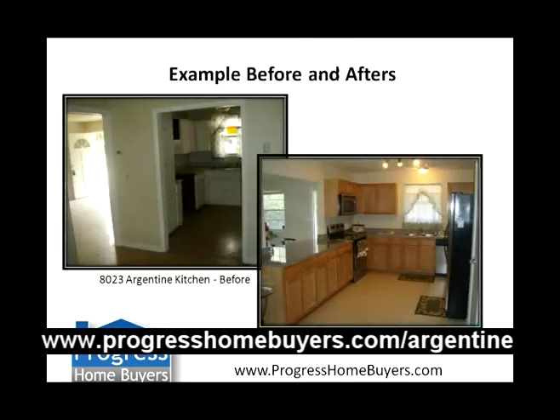A couple of before and after examples. As you can see, the top left picture is the kitchen at Argentine with the old cabinets and the old terrazzo floors — we're going to rip all that stuff out and put in a cutout here. You can see this is a property we rehabbed at 4234 Lane Avenue with a similar layout. We're going to put a cutout to open up the kitchen to the rest of the house, with all new cabinets, granite countertops, and stainless steel appliances — exactly what a buyer these days is looking for.